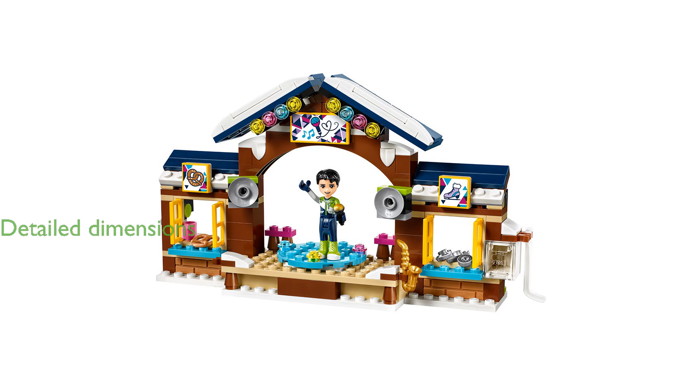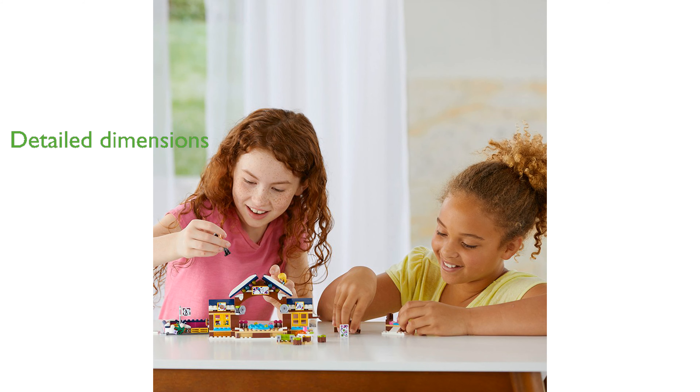The ice rink measures over 1 inch high, 4 inches wide, and 3 inches deep, while the skating lodge stands over 4 inches high, 7 inches wide, and 1 inch deep. This comprehensive set of 307 pieces ensures hours of imaginative play.